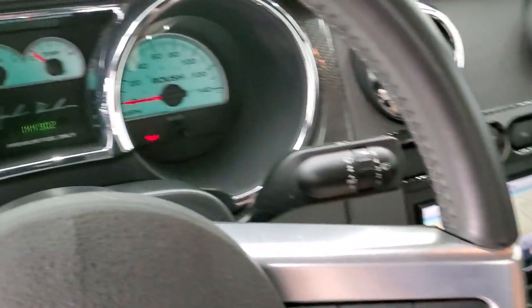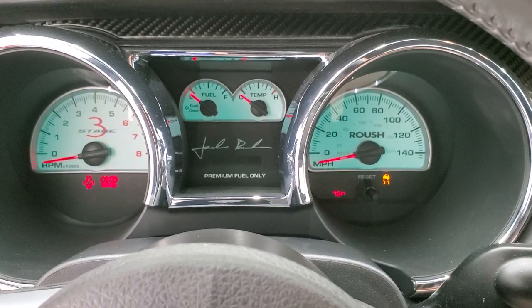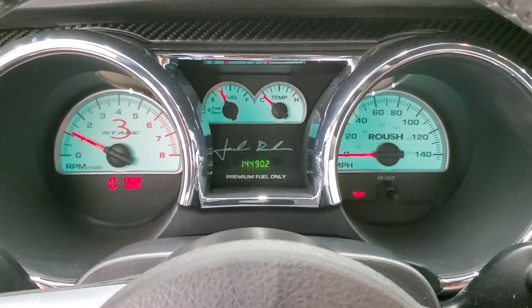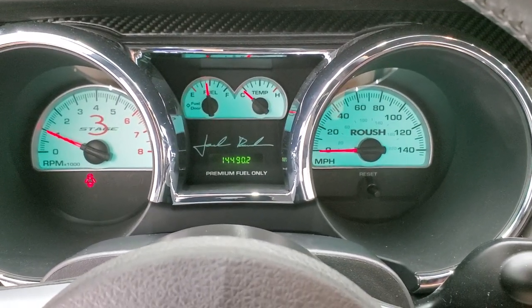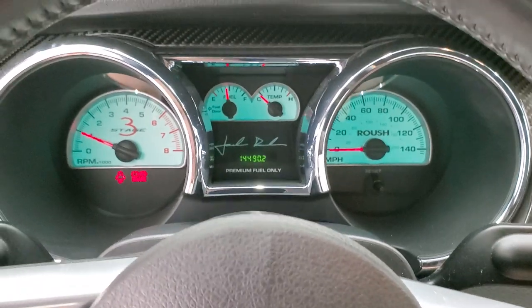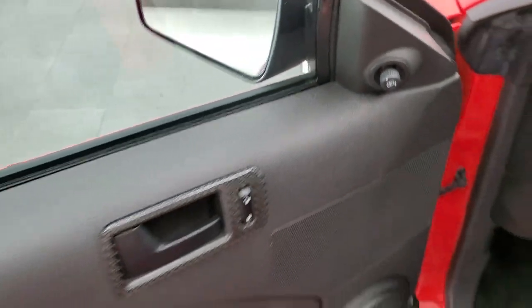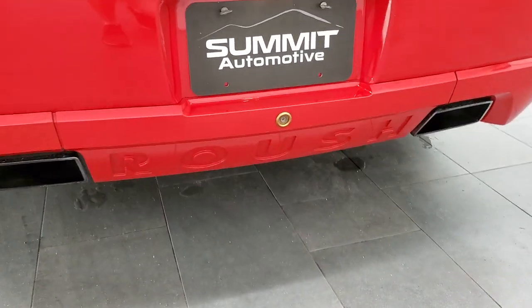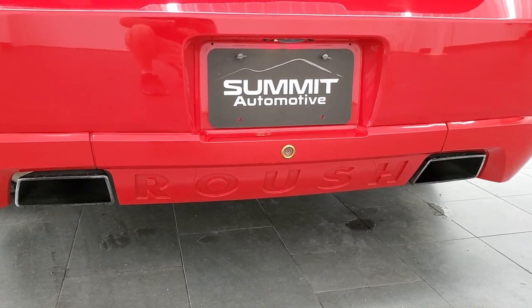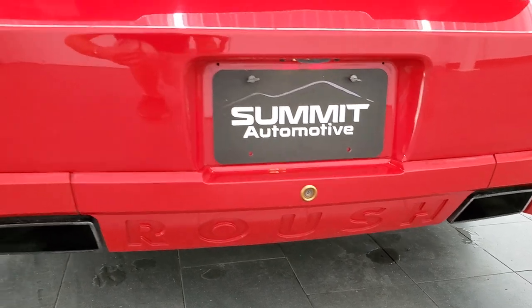We'll start it up and check out the exhaust, then take a look under the hood. Starts right up — no check engine lights or anything like that other than the parking brake. It also has Rockford Fosgate speakers in it. It sounds really good.